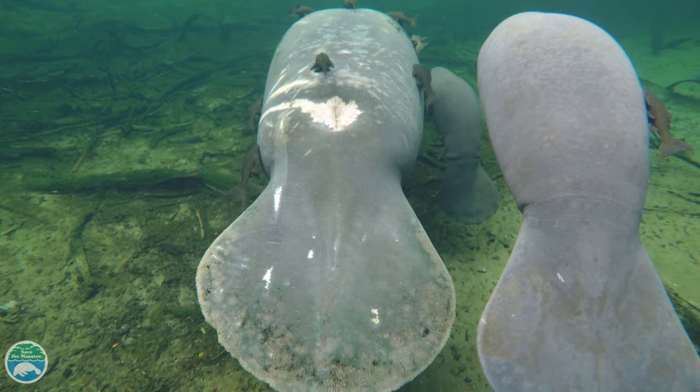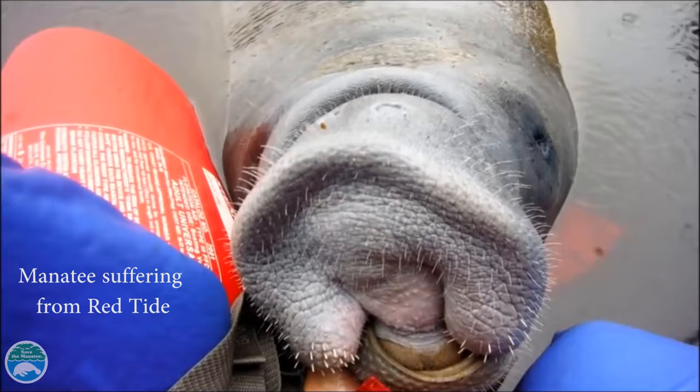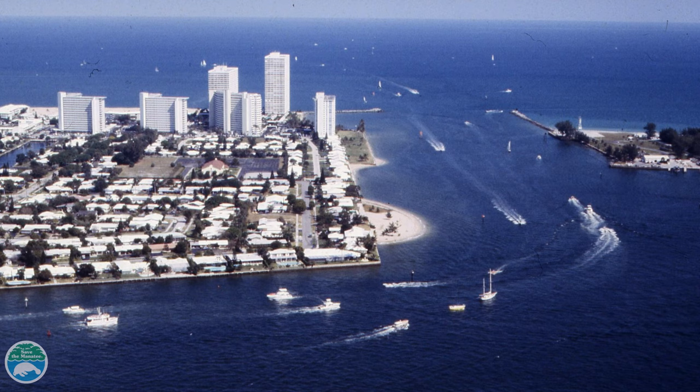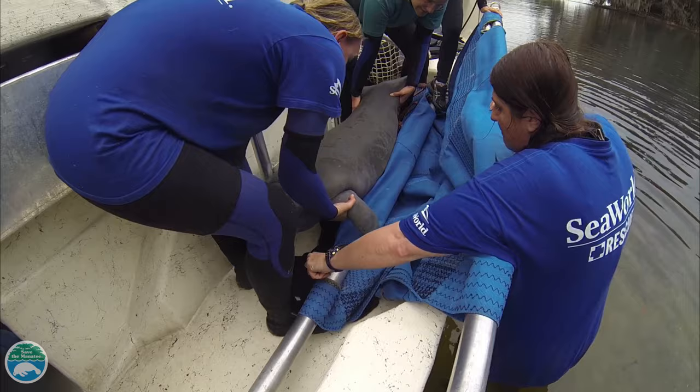Watercraft collisions can kill or injure manatees. Other threats include ingesting or entangling in fishing line and litter, exposure to toxic algal blooms, harassment from people which could lead them into harm's way, and loss of habitat from development, pollution, and more.